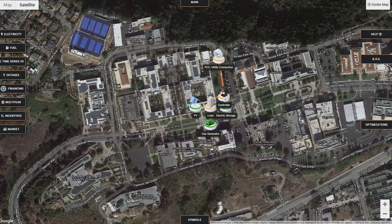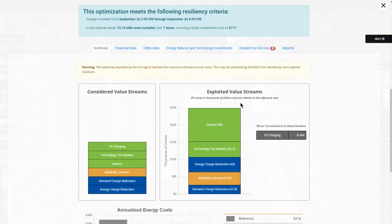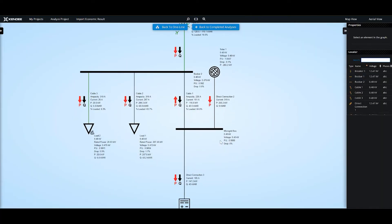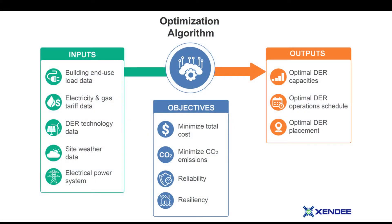Let's take a look at how an actual microgrid project can be designed with Zendi's decision support software, or DSS. This software was designed to help students and engineers easily visualize projects and make the right decisions to balance the project budget with resiliency and carbon reduction requirements. Additionally, with built-in tools for one-line diagramming and power flow simulation, your students can ensure the microgrid can stand up to the rigors of usage.